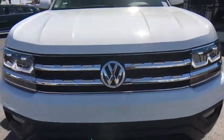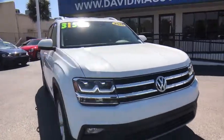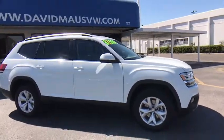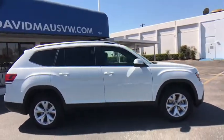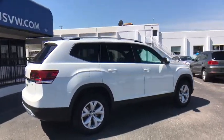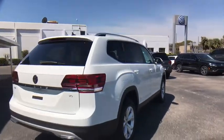The 2018 Volkswagen Atlas. The Volkswagen Atlas provides you all the flexibility you'd expect from a crossover vehicle with three rows of seating. The Atlas also features the latest in audio and safety technologies. This vehicle has less than 10,000 miles.